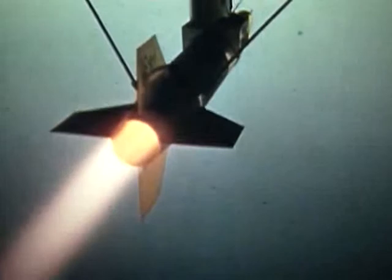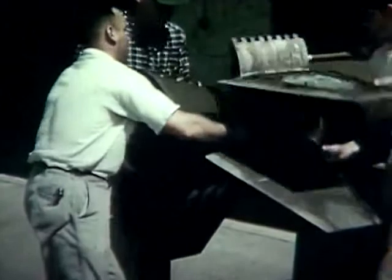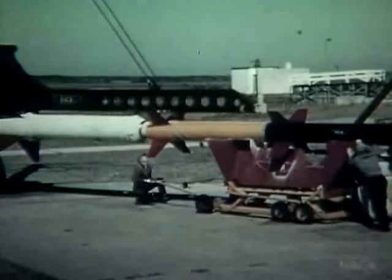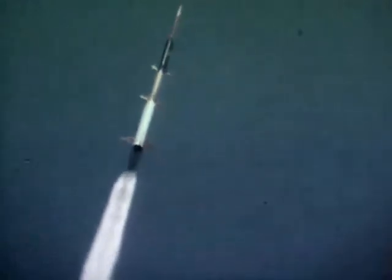The United States responds by mounting a comprehensive program of missile development and space exploration. As part of its response, the nation needs a relatively inexpensive, quickly produced rocket to launch small research experiments. The engineers at PARD are asked to design the new rocket. Solid-fueled rockets had always had advantages over liquid fuels in simplicity, cost, and reliability. So it was decided that Scout would use all solid propulsion and, to the extent possible, use existing solid-fuel rockets as the various stages of the launch vehicle.